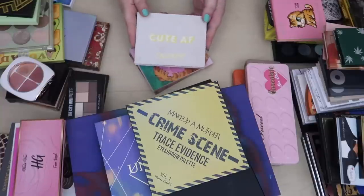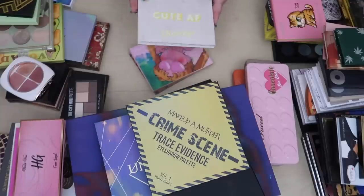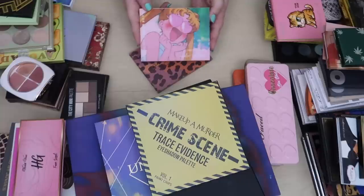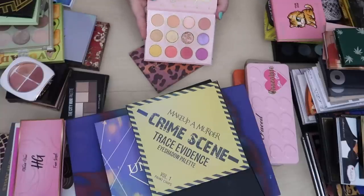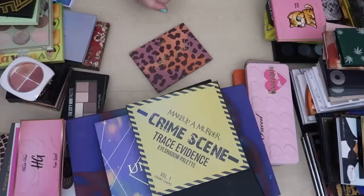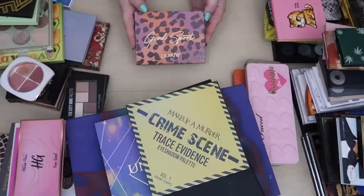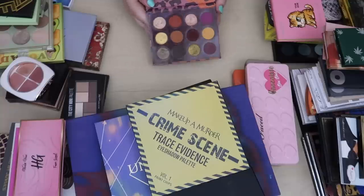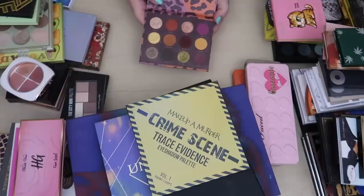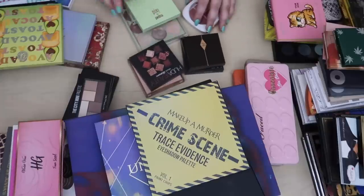I'm keeping the Yes Please palette for sentimental reasons — this is ColourPop's very first palette and I feel like I'm holding a piece of makeup history. My newest ColourPop purchase was the Sailor Moon collection eyeshadow palette — it's pretty cute but I don't reach for it that often. Last but not least for ColourPop, my favorite palette is the Good Sport palette — I absolutely adore it. It's fall, the shades are beautiful, the formula is spectacular. This is one of my favorite palettes ever — keeping it.